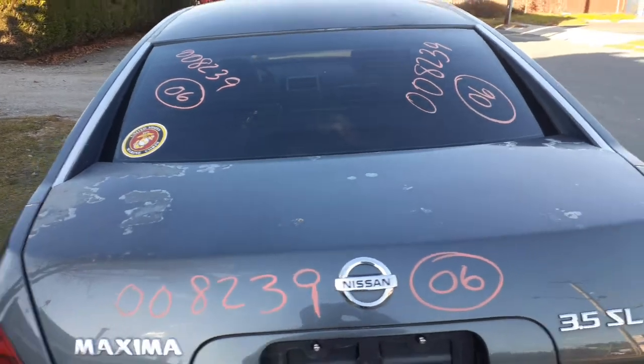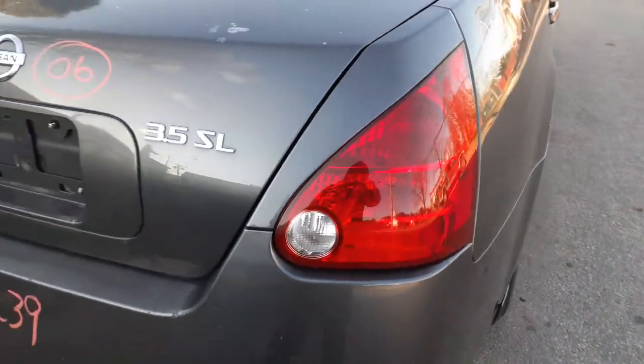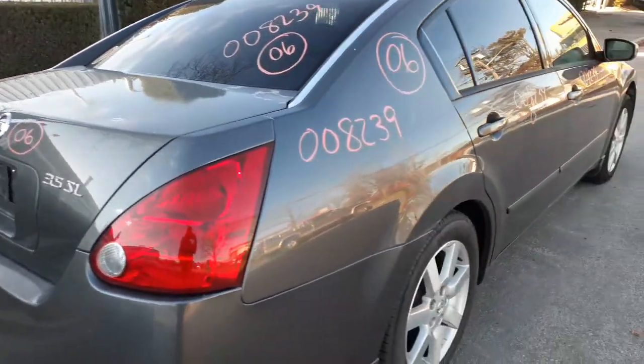You got a rear glass — it's heated with an aftermarket tint. There's your right rear tail light in good shape, right rear quarter extension, got a right rear quarter.